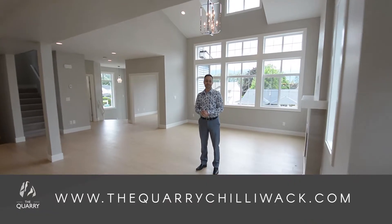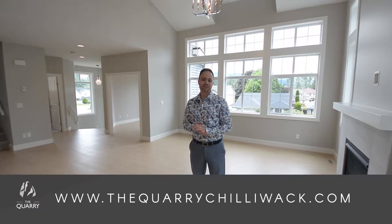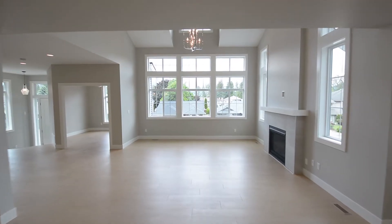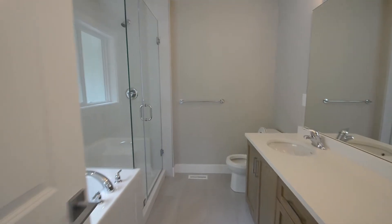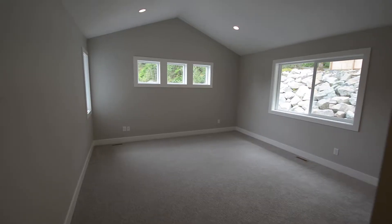Hi everyone, welcome to 46992 Quarry Road. This is the first of 11 brand new homes being built by Cabo Homes in Chilliwack. This is a brand new project and I'm really excited to show it to you. This home turned out better than we could have expected and there's really nothing else like it in the market today.